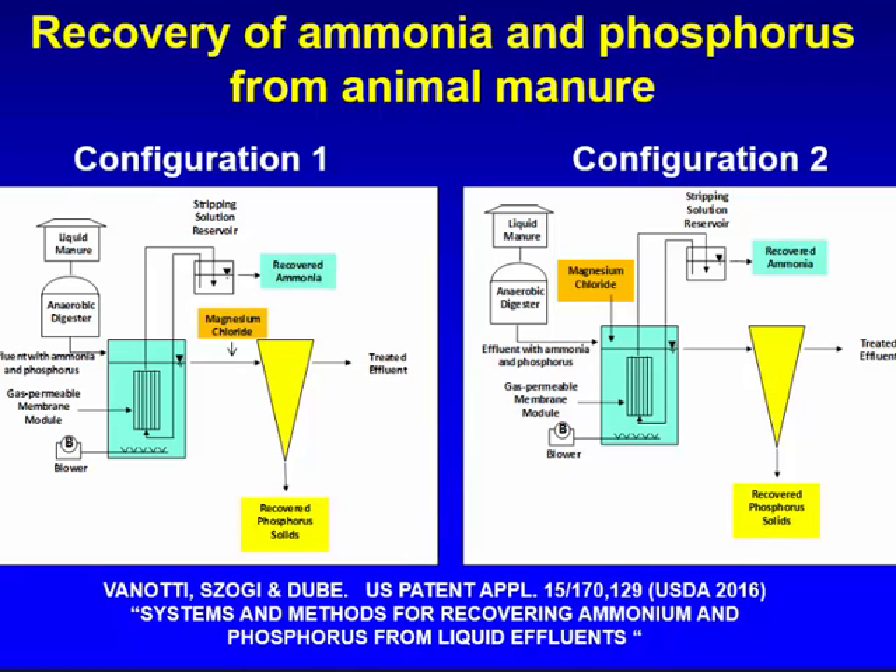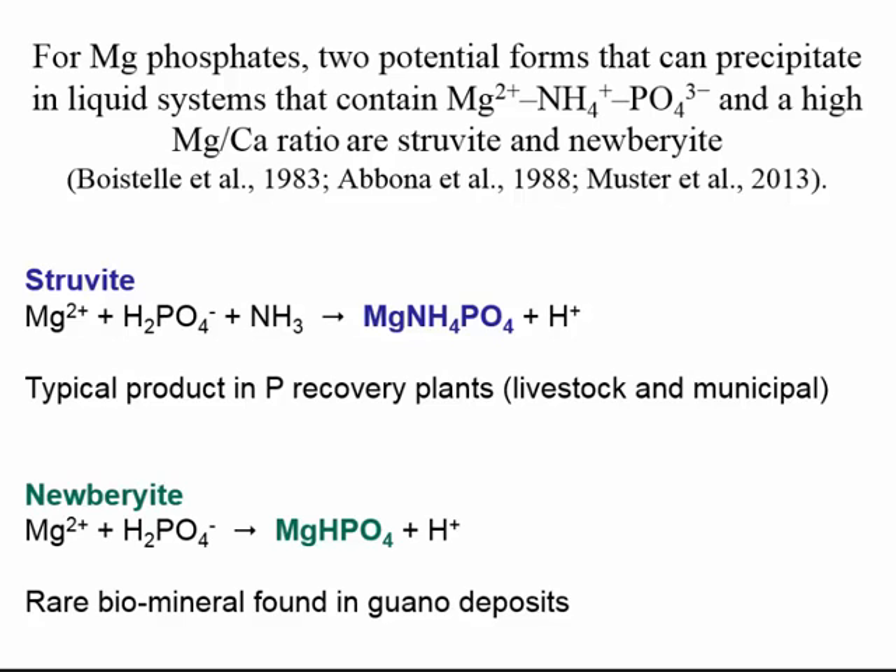We tested two configurations. In one configuration, we applied magnesium chloride — the precipitating agent — after we remove the ammonia. In another configuration, we applied the precipitating agent before removing the ammonia. According to literature, when you have a lot of ammonia and apply magnesium, you precipitate phosphorus typically as struvite. But when there is no ammonia, then you add magnesium and get a different mineral — newberyite, which is a rare biomineral found in mineral deposits.